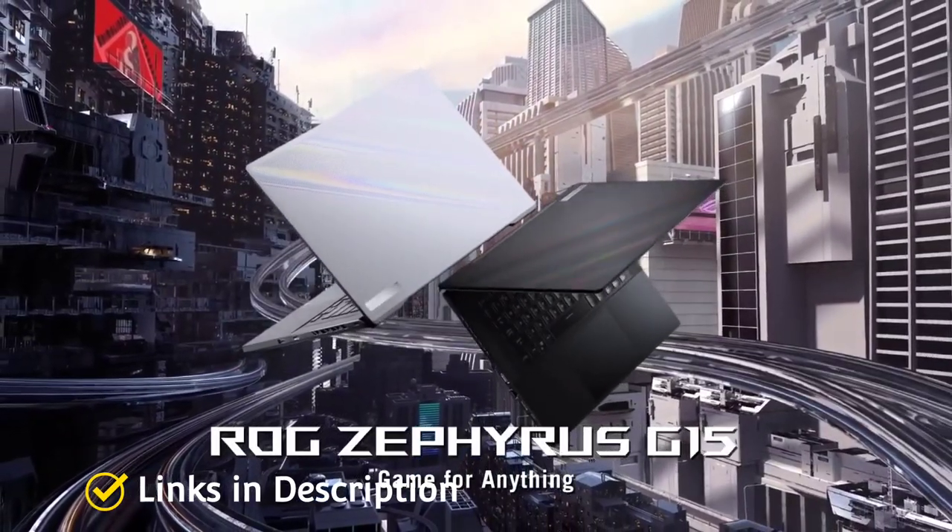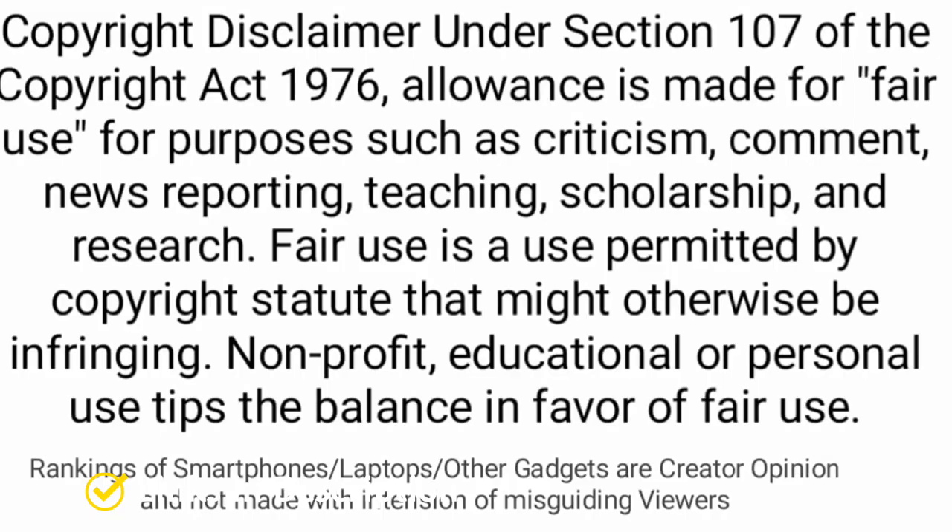So these are the top 10 best gaming laptops that you can consider buying in 2022. If you liked the video, please hit the like button and share it with your friends. Thanks for watching — take care, bye!